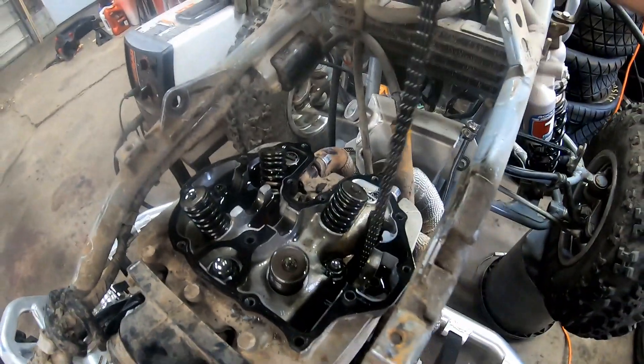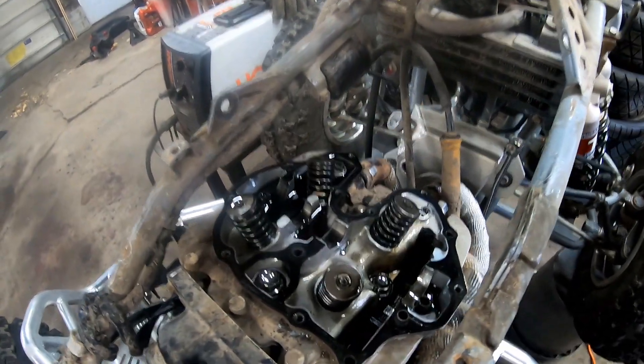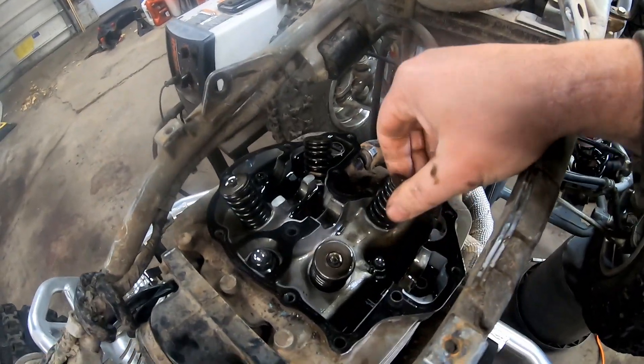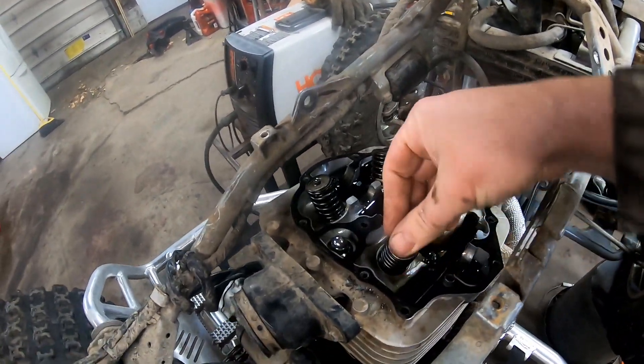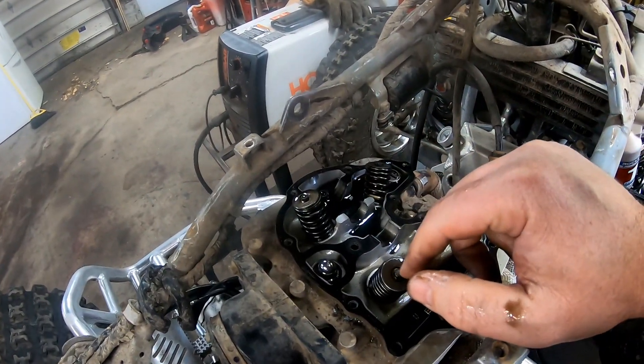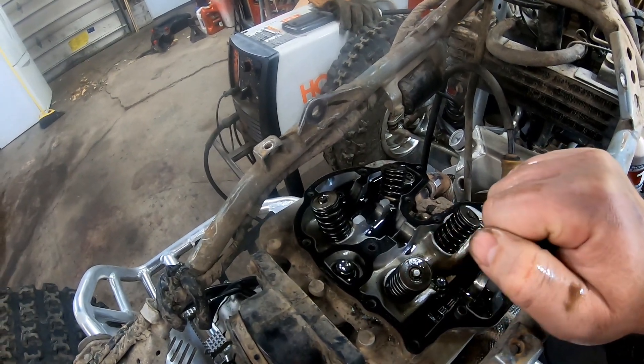I'm going to go ahead and get this out — it's just what I thought. But I do have some other damage. We'll have to see. Probably take the head off and see if we got any damage.